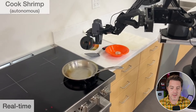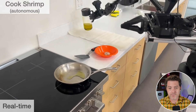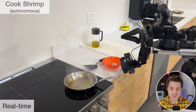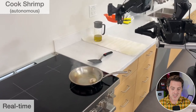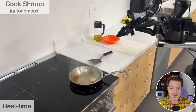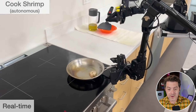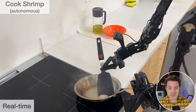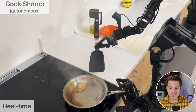This is filmed in real time, so it's a little bit slow, but still incredibly impressive. First, the robot picks up a jar of oil, pours it in the pan, and puts the jar down. Then it reaches in for the bowl containing the shrimp, picks it up, and puts it in the pan. The shrimp starts cooking. Then the robot puts the bowl down, picks up the spatula, grabs the pan and spatula at the same time with both hands, puts the pan at an angle, and flips the shrimp over to cook the other side.